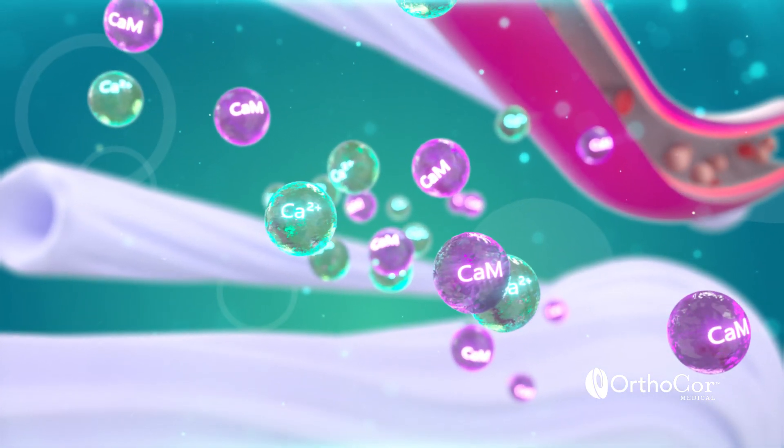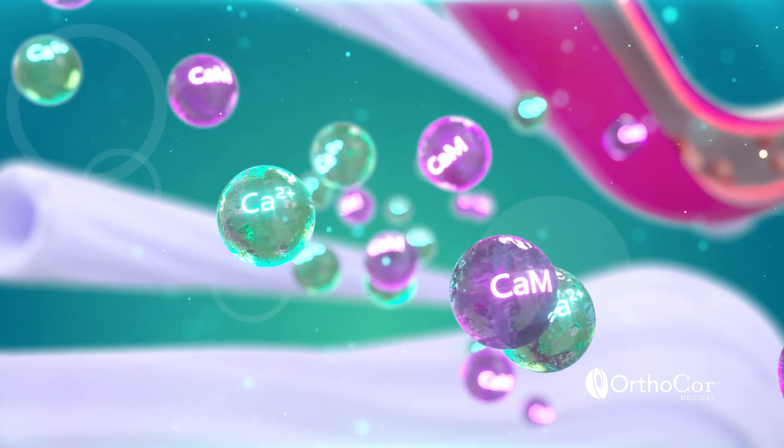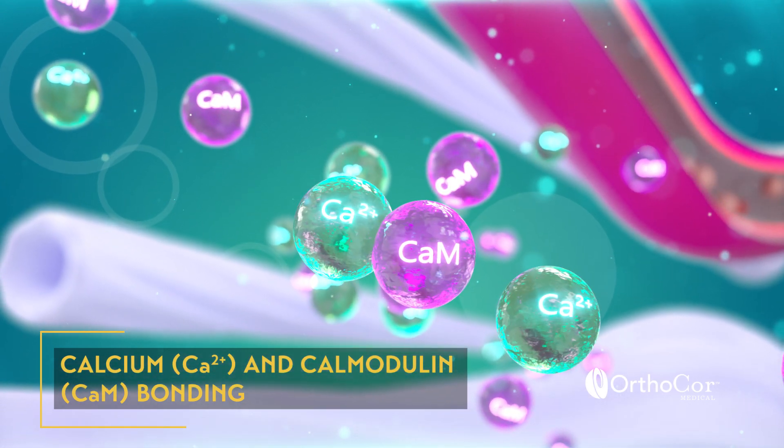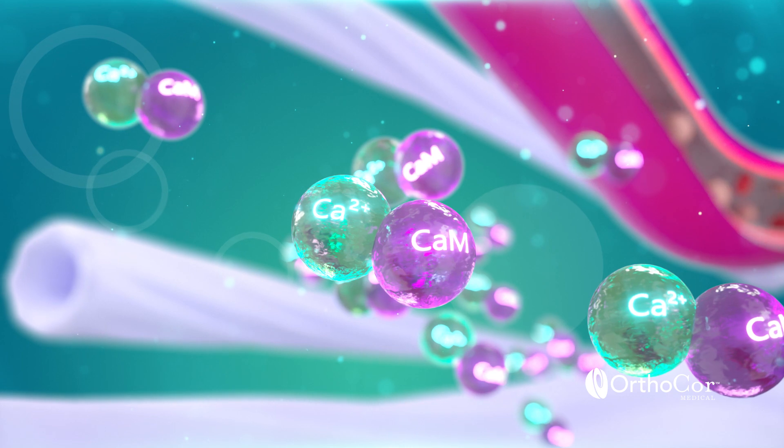Pulsed electromagnetic field therapy has been shown to increase the availability of calcium ions, which promote the binding of calcium and calmodulin in cells. This binding leads to a release of nitric oxide.